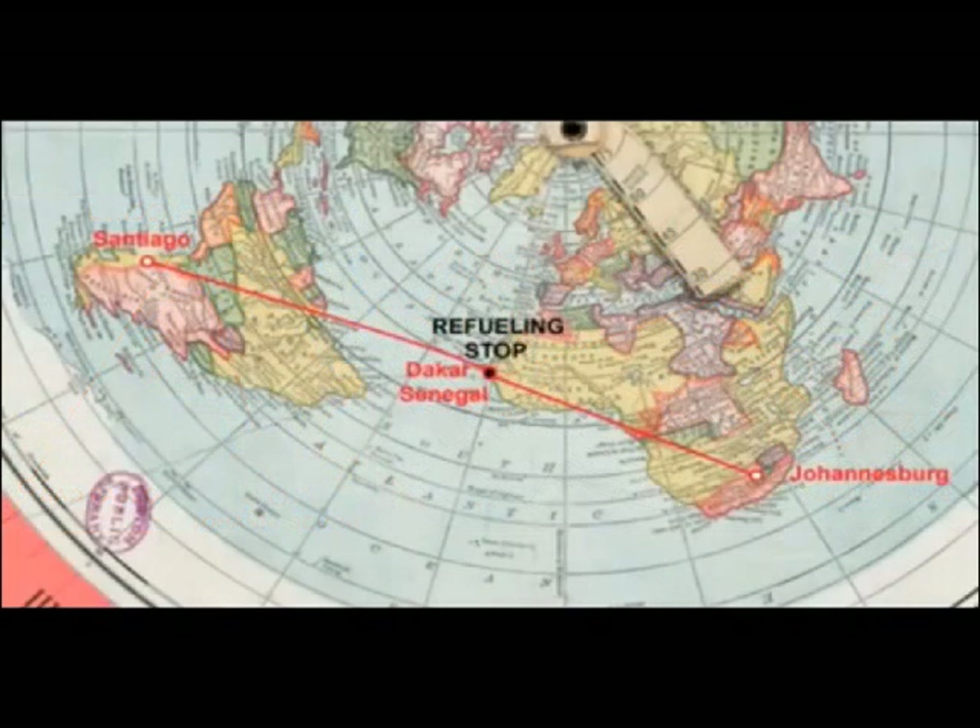48. On a ball Earth, Santiago, Chile, to Johannesburg, South Africa, should be an easy flight all taking place below the Tropic of Capricorn in the southern hemisphere. Yet every listed flight makes a curious refueling stop in Senegal near the Tropic of Cancer in the north hemisphere first. When mapped on a flat Earth, the reason why is clear — Senegal is actually directly in a straight-line path halfway between the two.